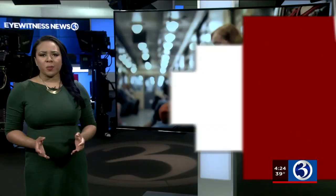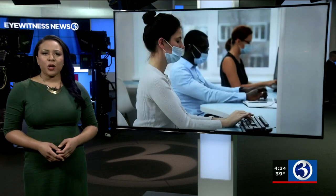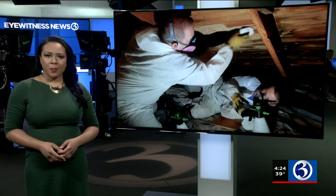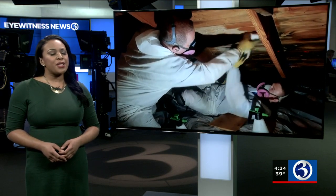Now that it's getting colder out, we are all spending more time indoors, and that's riskier when it comes to contracting COVID-19. Channel 3's Caitlin Nuclo talks with the expert about how to keep your home as clean as possible in this week's Wellness Wednesday report.